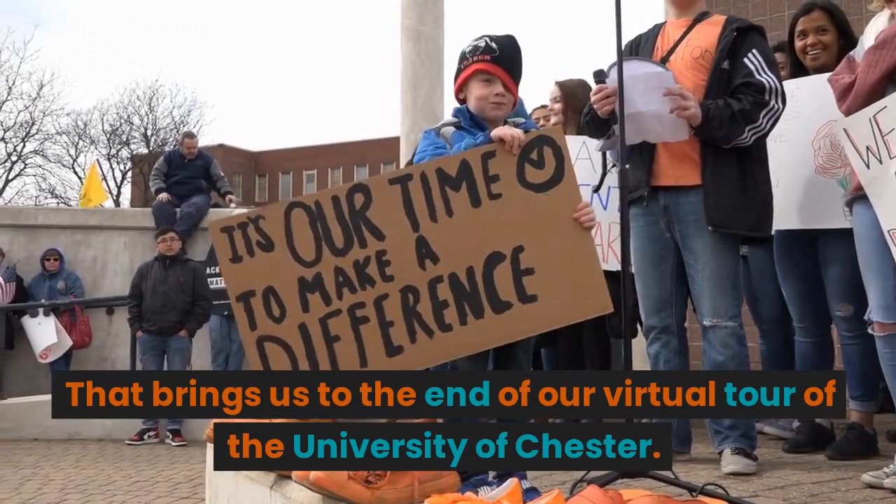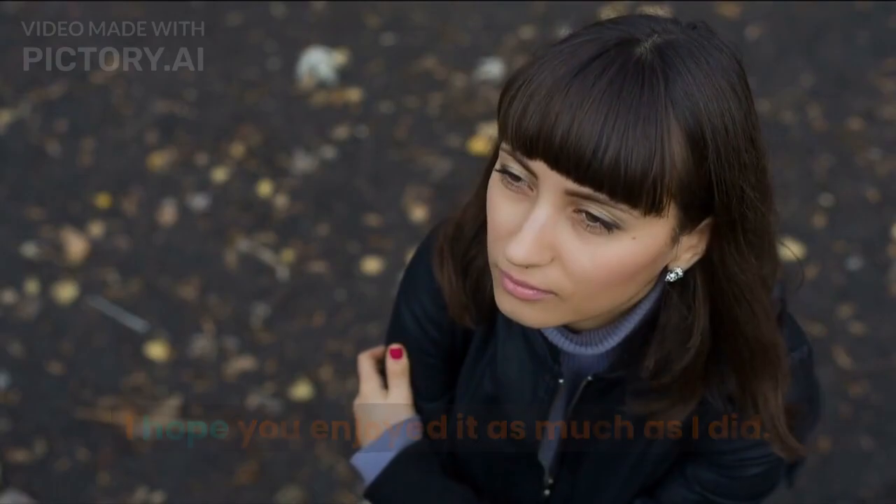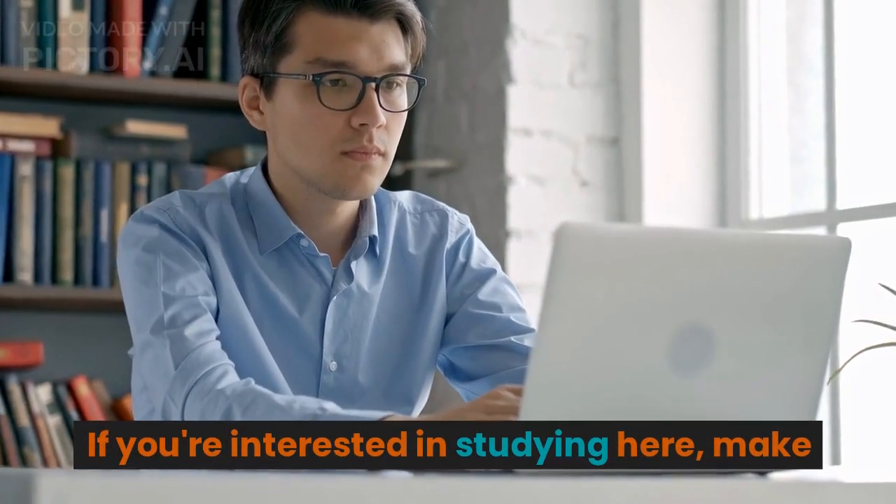That brings us to the end of our virtual tour of the University of Chester. I hope you enjoyed it as much as I did. If you're interested in studying here, make sure to check out the links below.